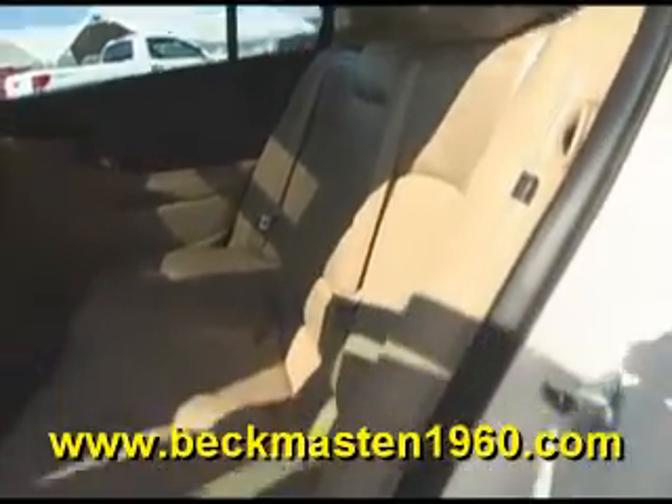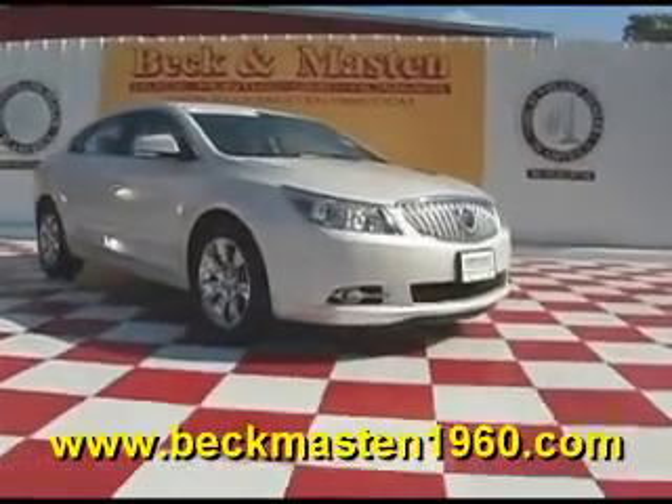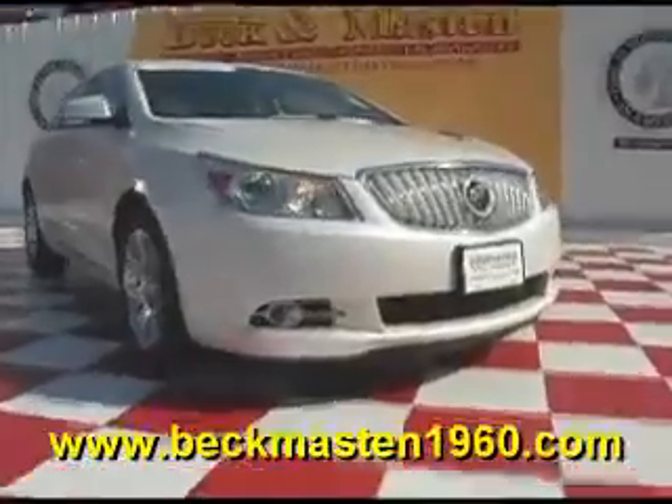Come take a look at it today and see our great selection of low mileage, extremely clean vehicles at Beckett Maston 1960. We are located on 1960 between 290 and Jones Grove. Give us a call today. We are Beckett Maston 1960.